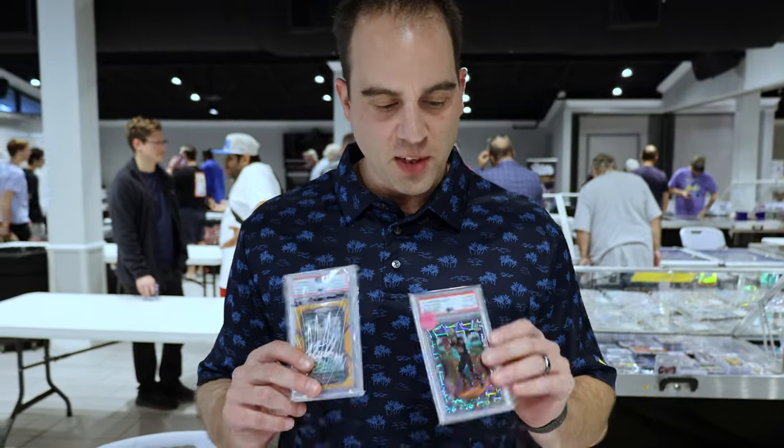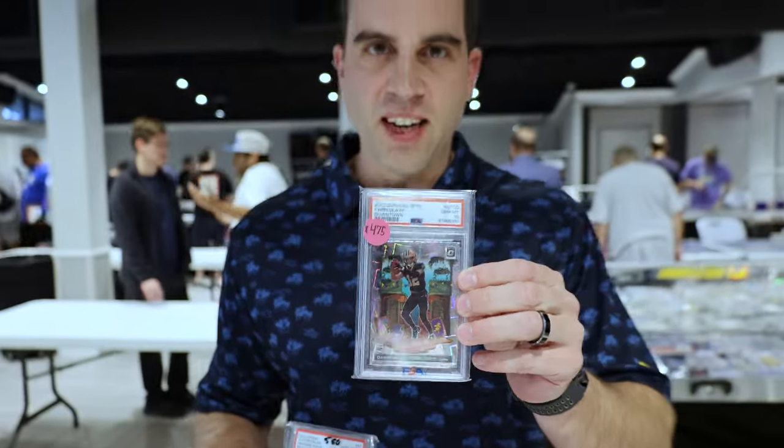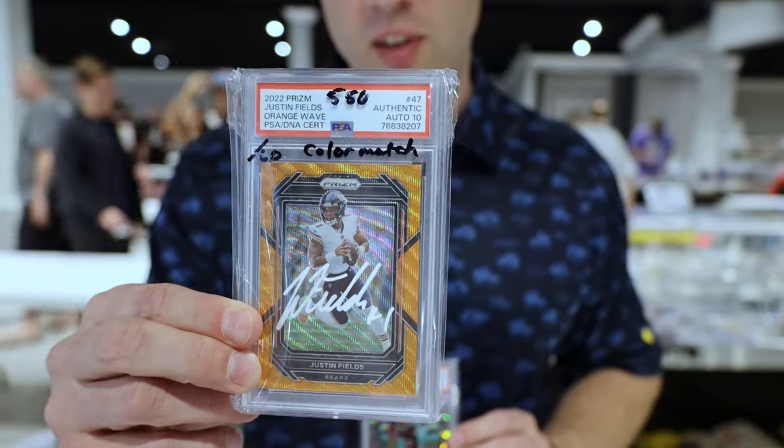My name is Kevin May, coming from Ocala, here at the Apopka card show. Brought a couple of my favorite cards — got the downtown Chris Olave at gem 10, everybody's looking for the downtowns nowadays. And I got a rare Justin Fields on-card auto numbered out of 60 with the PSA auto 10 on it. Come on down!